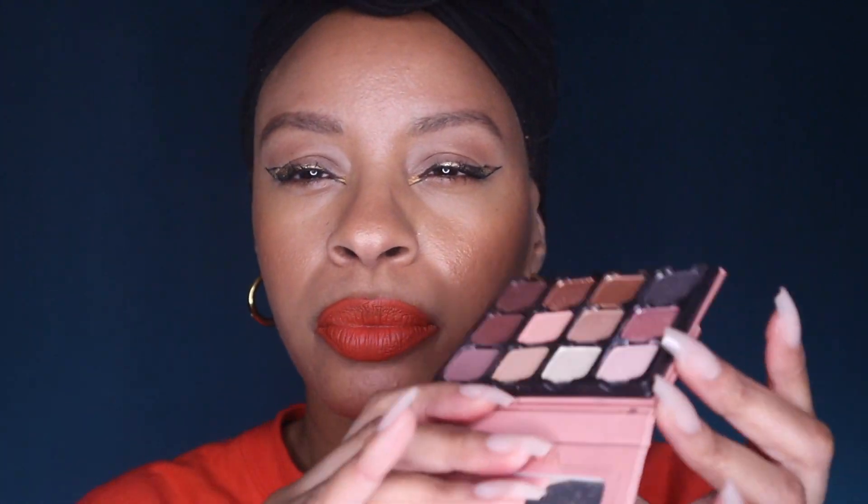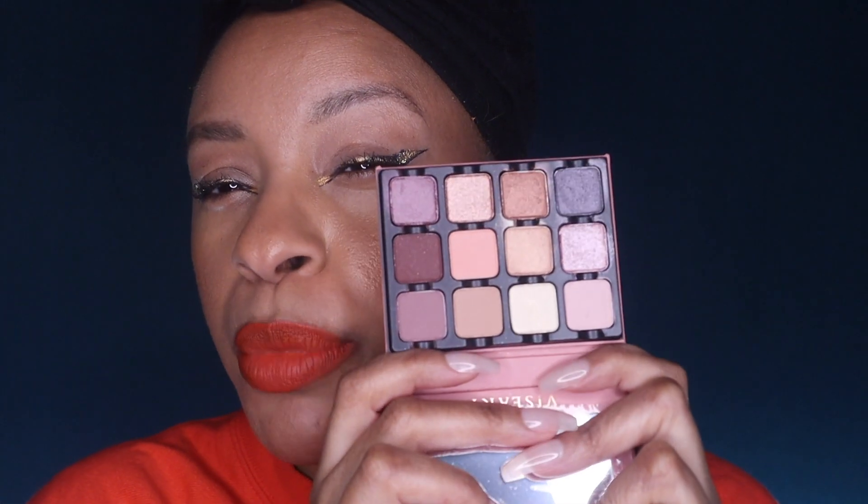Next up is a little baby Viseart — the Paris Edit, which I've shown you guys before. When you look at it, it looks really, really muted. It's basically like an expanded version of Divine Rose 1. When I purchased Divine Rose 1 and then this came out, I thought I didn't need it — it's basically the same, just with a few extra colors. But this one is much cheaper and you get more shades. So if you wanted that sort of Divine Rose 1 look and also have a few more matte options, the Paris Edit is your answer.